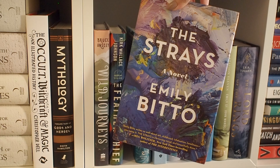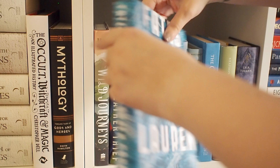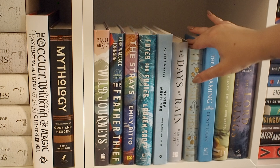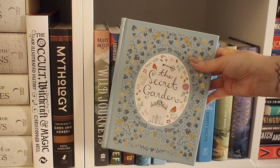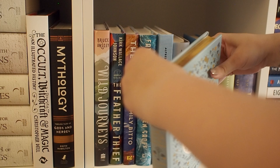Then we have The Strays by Emily Bitto — again, beautiful cover. This is an excellent coming-of-age story set in Australia. Then we have Fates and Furies by Lauren Groff — I haven't read it. I've had it for ages and I'm gonna read it one day. Then we have a book in Norwegian, a memoir, and then one of my favorite books from childhood — The Secret Garden by Frances Hodgson Burnett. I remember finding another edition of this book in the school library when I was very young, and it's the first book I can vividly remember reading and thinking, okay, reading is actually pretty cool.